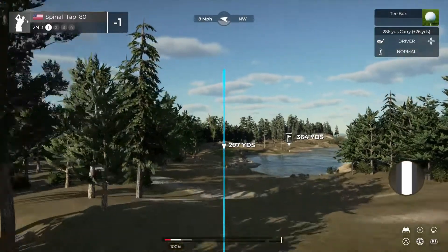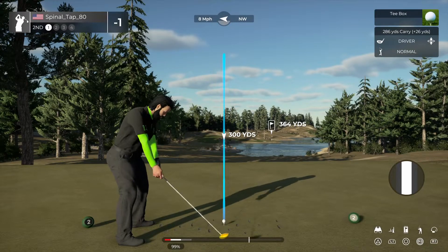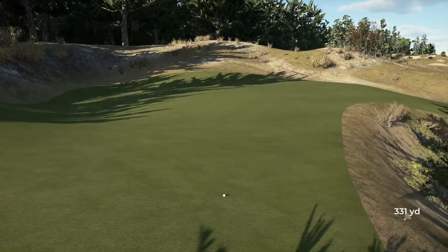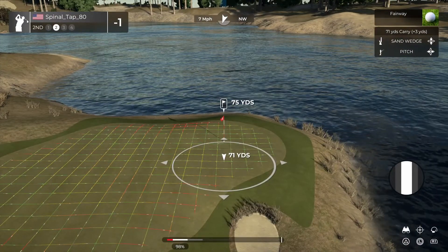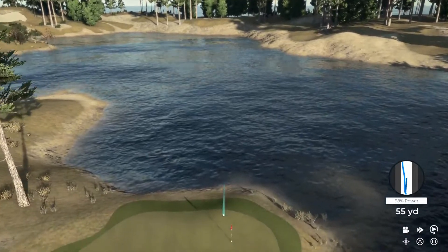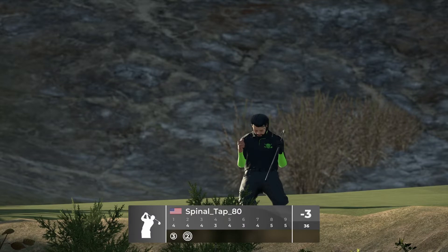Looks like a par four for this one. Here's our second shot on hole number two. Unreal. Let's see some more of that in the future. And we're gonna fire up a replay after that one.